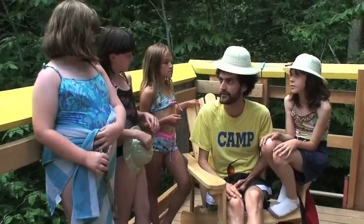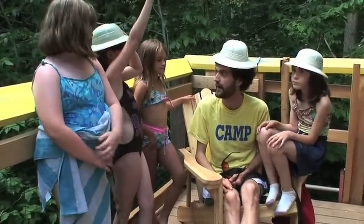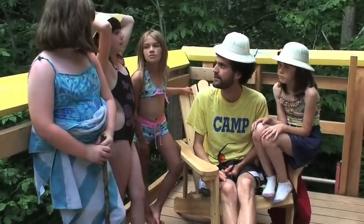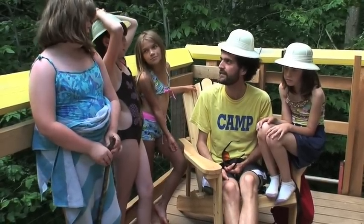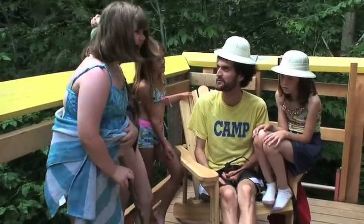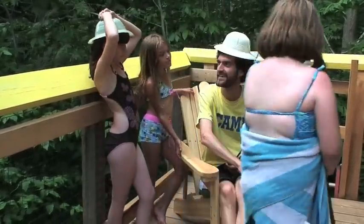You want to know something else really cool about the treehouse? Guess how many hours it took to build it. It took three years and over 5,000 hours to build the treehouse. Wow!